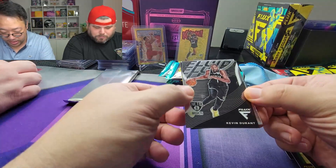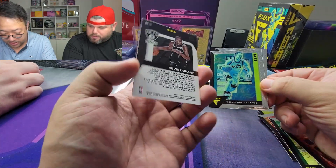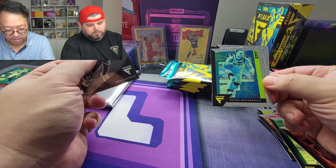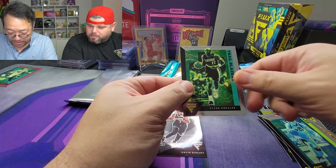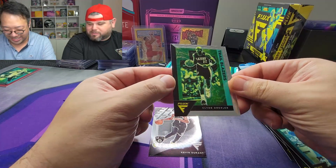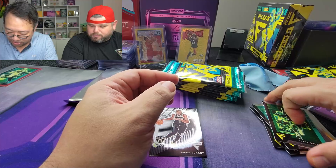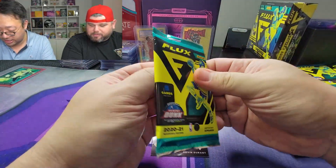Kevin Durant — looks like a fluid insert, nothing too crazy, just a little Kevin Durant insert. We've got Fogan and Clyde Drexler, which is interesting for the Trail Blazers. Imagine what that guy could have been if Michael Jordan never played basketball.